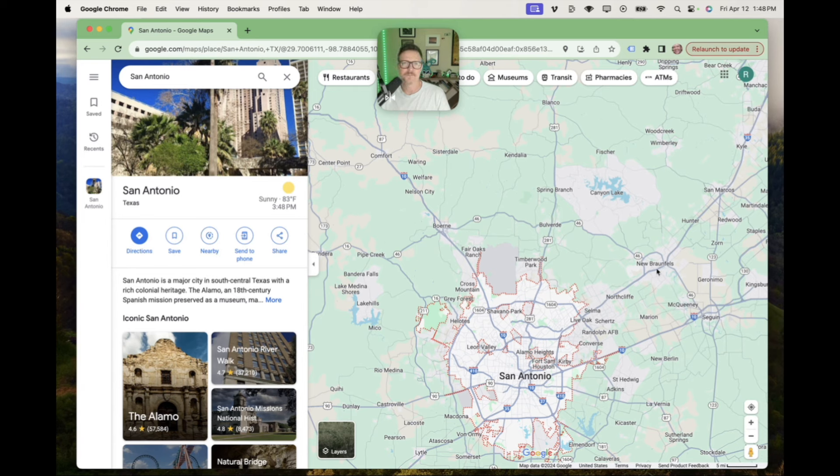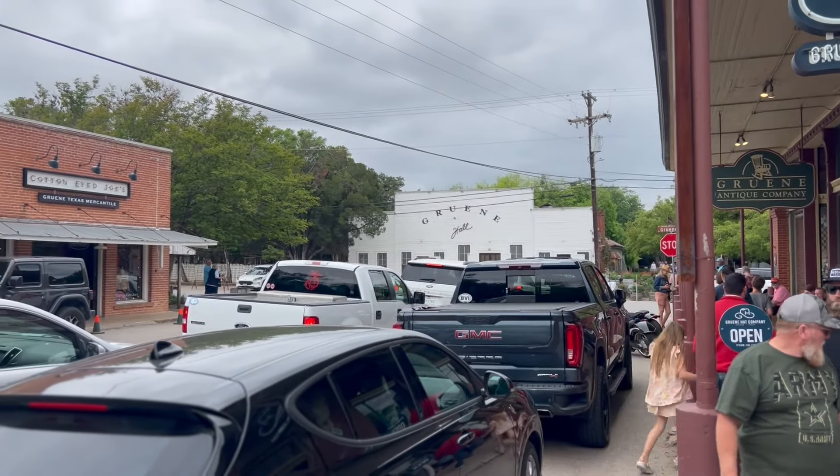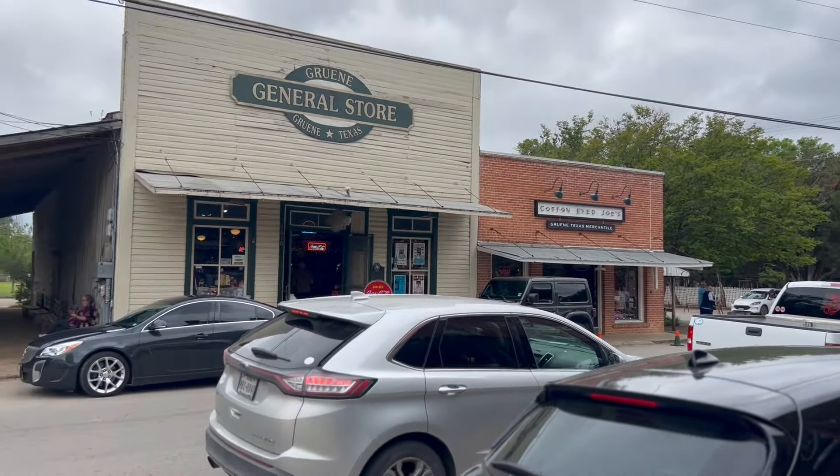We checked out a few homes — a lot of brand new homes being built there as well. They told us to check out Gruene, which is in the New Braunfels area, and this area is absolutely gorgeous — a little tiny western town look and feel to it. The Gruene Hall is where a lot of country singers sort of make their names; it's a rite of passage. We checked out this little outdoor country music hall right next door and absolutely loved it.